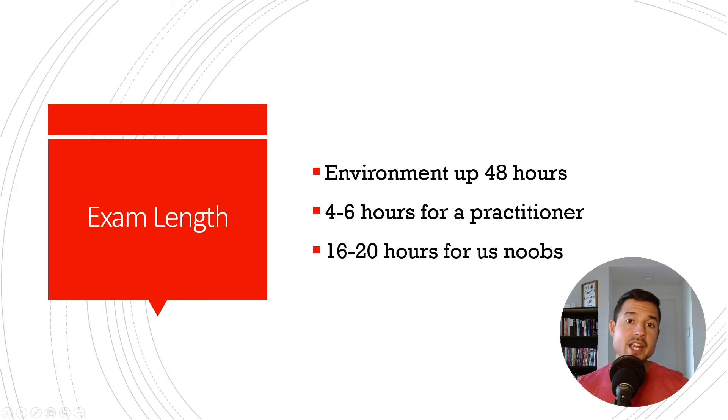The exam length: the environment is going to be open for 48 hours. You can log in and log out as much as you want. The questions do not change as you log in and out — you'll have the same 30 questions whether you log in once or 20 times. Questions only change per individual exam attempt. They measured it and said it would take a working pen tester about 46 hours, but for beginners like us, it'll probably take 16 to 20 hours.